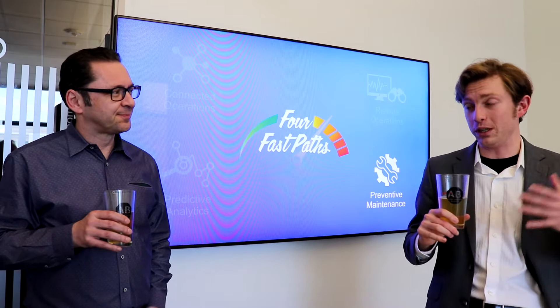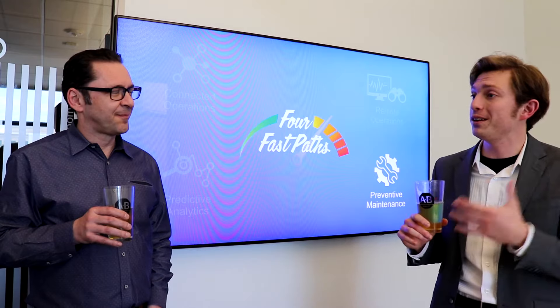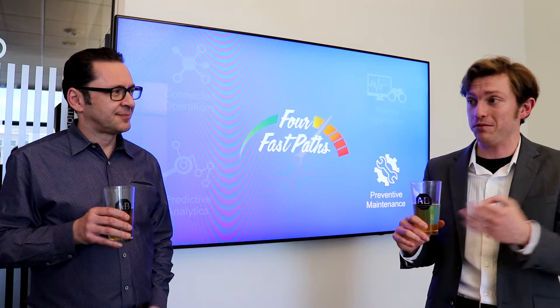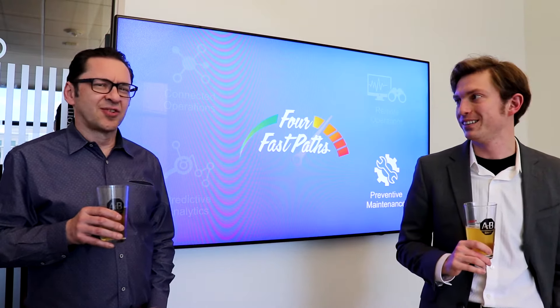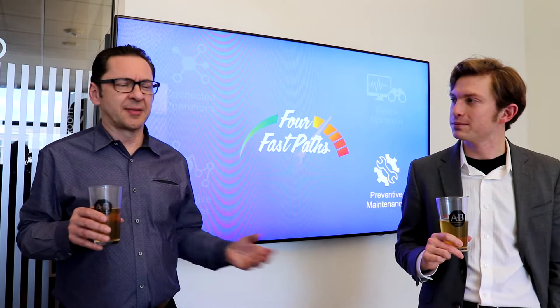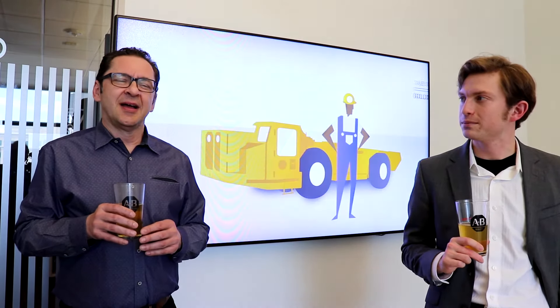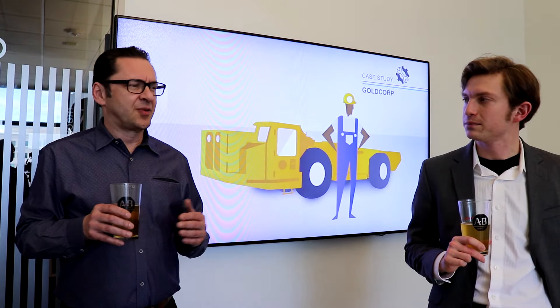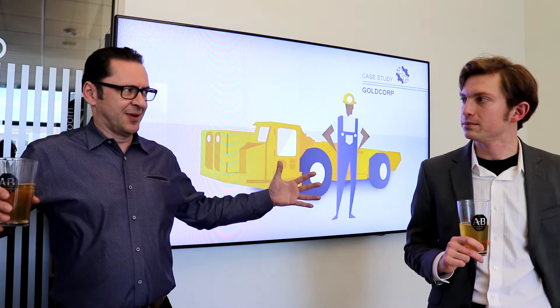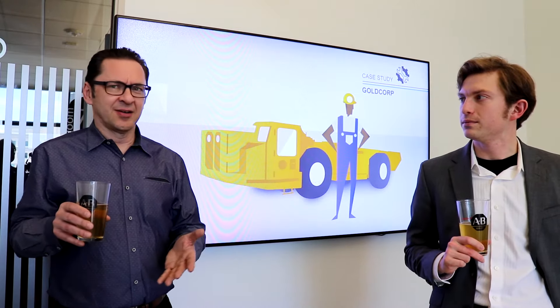And since we're dealing with such a big topic — preventing disastrous failures — can you give us an example of a company that implemented a solution? Sure. We see a lot of predictive maintenance solutions in manufacturing, but maybe for a change, let's talk about mining. In mines — I don't know if you've ever been to an open pit mine — but it's like two miles across, one mile deep hole in the earth.